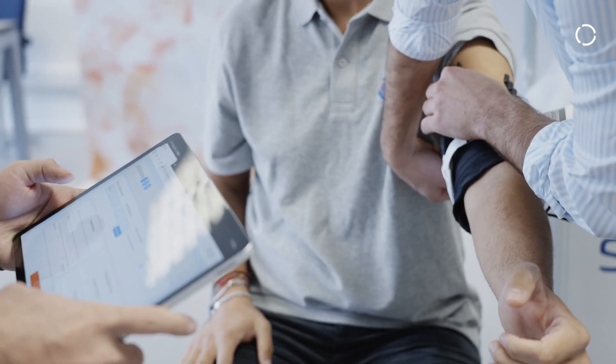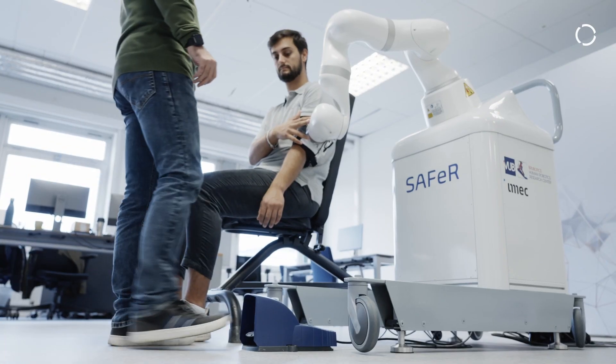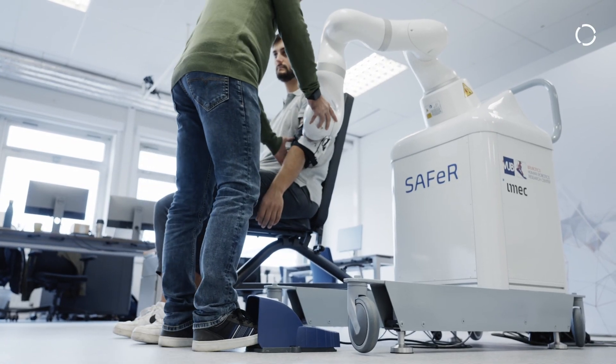What the sensorized cuff allows us to do is to add some extra safety to the platform and to encourage participation from the patient.